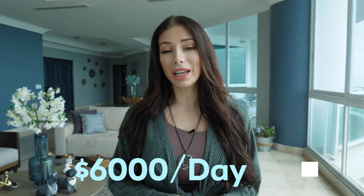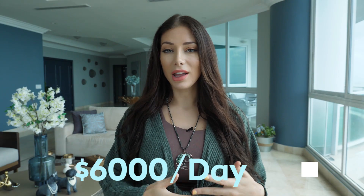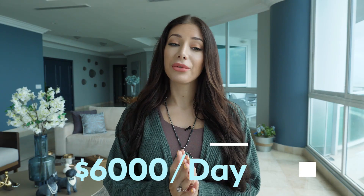Hey guys, I'm Tatiana and in today's video I'm going to share with you how I built an e-commerce store that does roughly $6,000 per day in sales. I'm going to share with you just what I did and what worked for me. But first I'd like to pre-frame this entire video by being transparent with you guys and hopping behind the computer to show you the live sales stats.